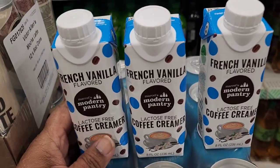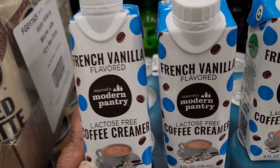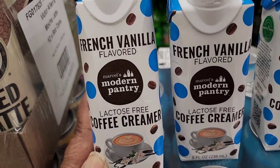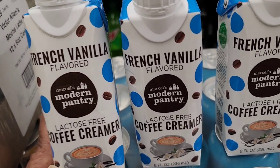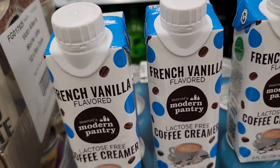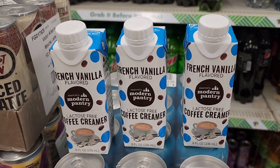For those who are lactose intolerant, they also have Marcel's Modern Pantry lactose-free coffee creamer in French vanilla, 8 fluid ounces. They have that here at Dollar Tree.